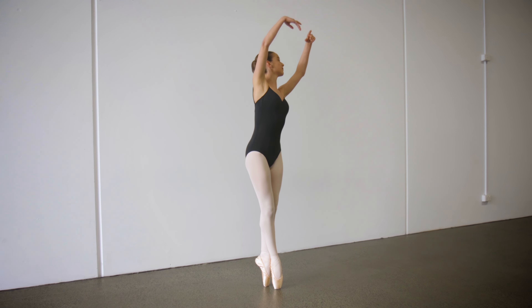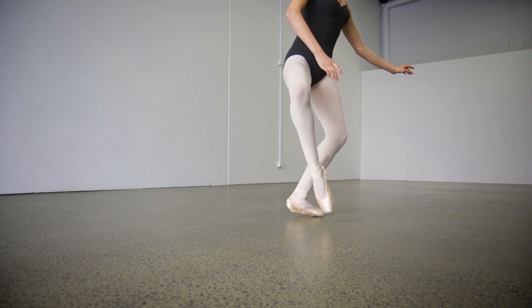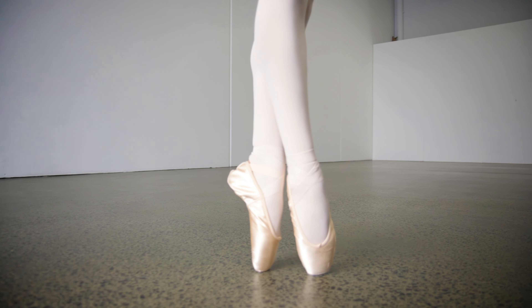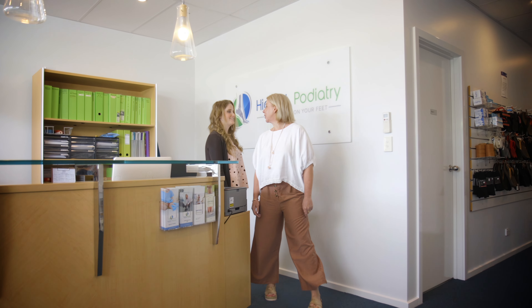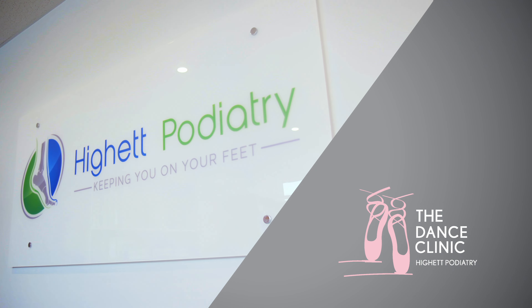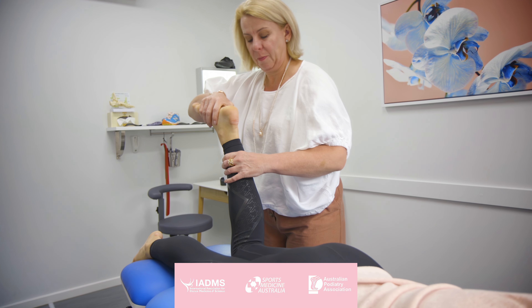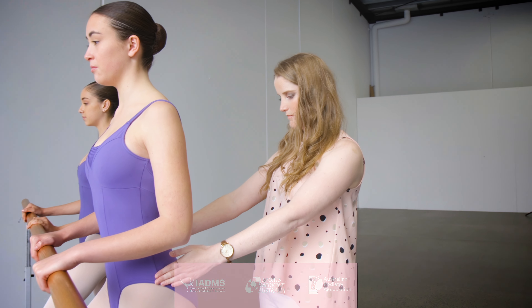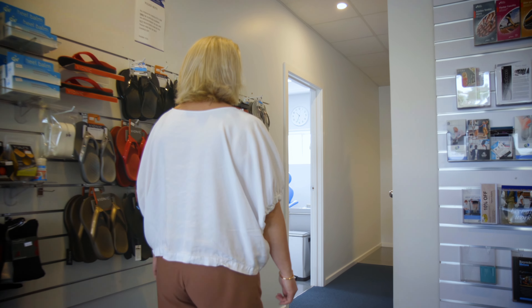While your feet become accustomed to practising ballet, the stress on your toes, feet, ankles and legs is very important to manage. Kirsty Mann and Sophie Young are the Dance Clinic at Hyatt Podiatry, both experienced podiatrists with a very unique background in ballet, teaching and working with young dancers in preparation to dance on point.